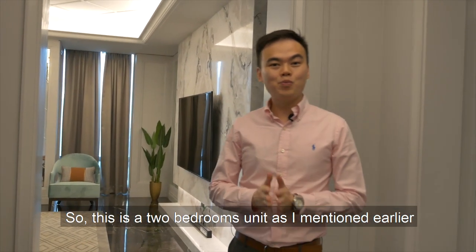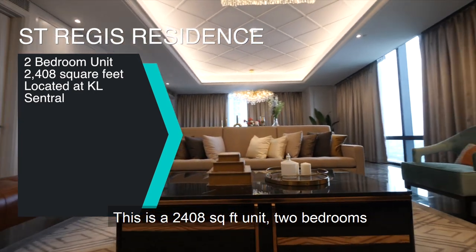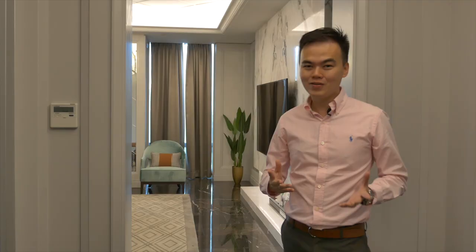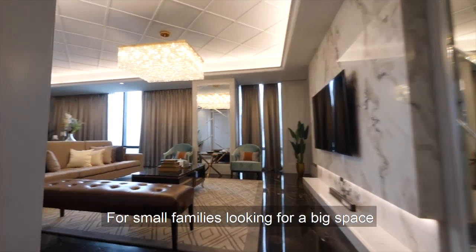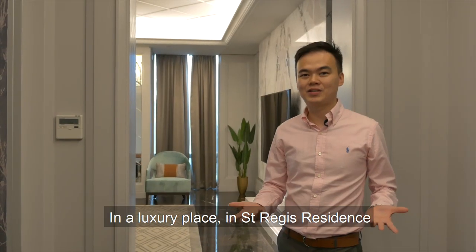So this is the two-bedroom unit I mentioned earlier. This is a 2,408 square feet two-bedroom. It's really huge, and it's perfect for small families looking for a big space in a luxury place at St. Regis Residence.